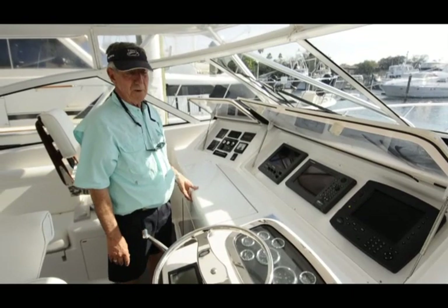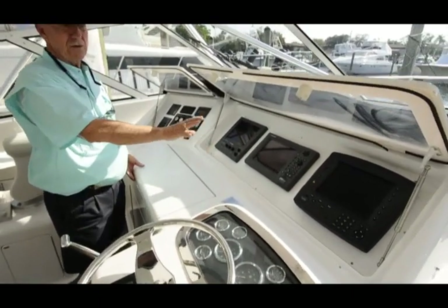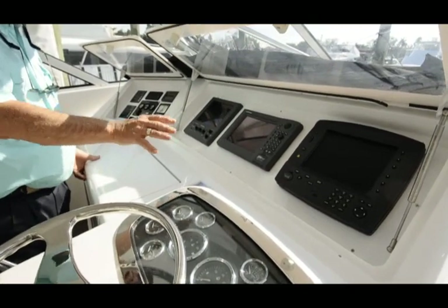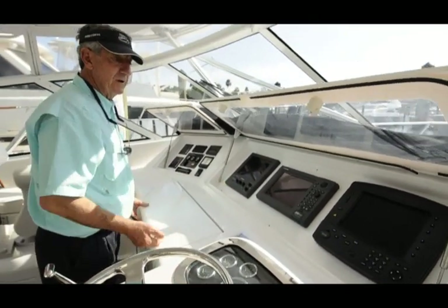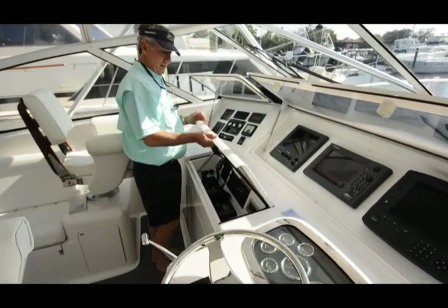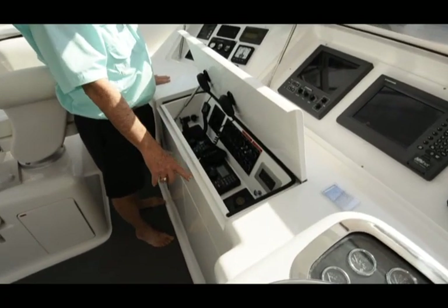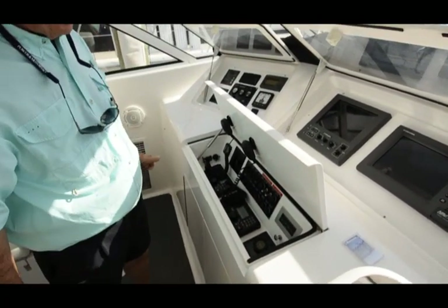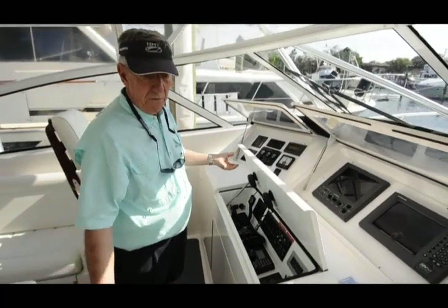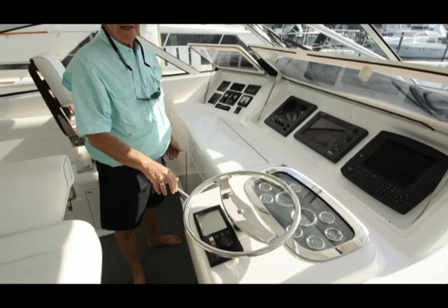His electronics are all good — they're all working as far as I've been told. They're dated a little bit, but they're still excellent equipment. He's got Furuno Northstar, two VHF radios, an electronic spotlight. So you have everything you could hope for — autopilot right at the helm and single lever controls.